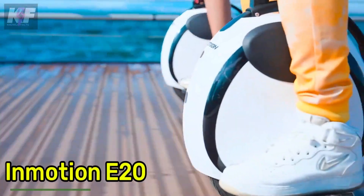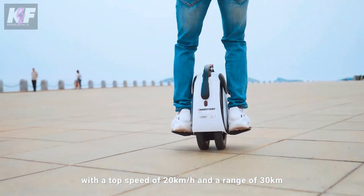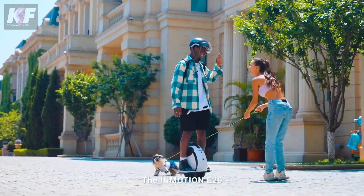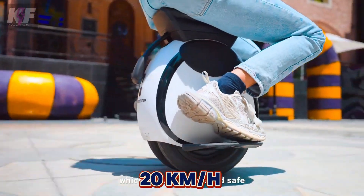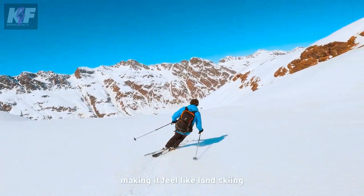Imagine yourself gliding on the InMotion E20, an electric unicycle designed for beginners that makes commuting a breeze. Its unique dual-wheel design provides unmatched stability, perfect for new riders. With a 450-watt motor, it reaches speeds of up to 20 kilometers per hour and travels up to 30 kilometers on a single charge.